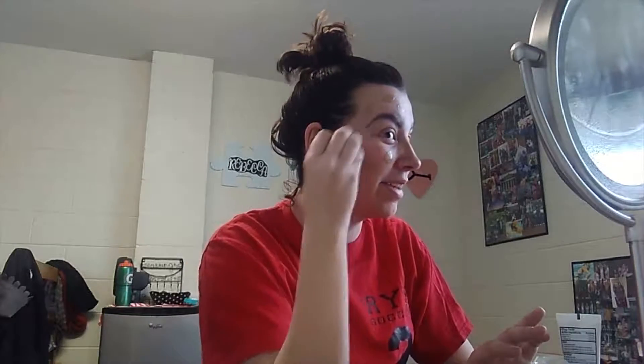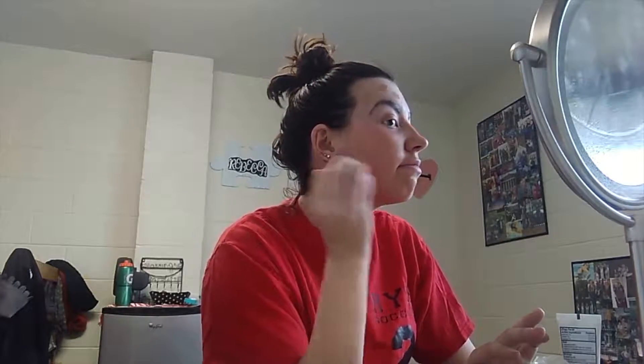Actually, now that it's kind of getting blended in, it doesn't look as bad, but I can tell in person that it's so dark. I don't know if you can tell the difference in color on camera. Actually, no, it doesn't look that bad.